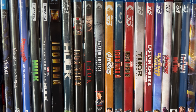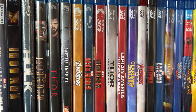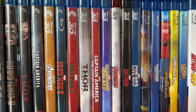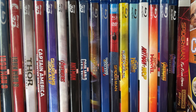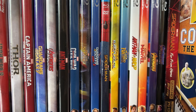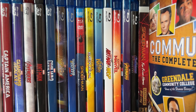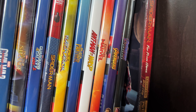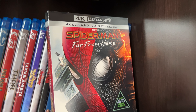Then we get into the MCU: Iron Man, The Incredible Hulk in the green Blu-ray case, Iron Man 2, Thor, Captain America The First Avenger, a 3D Blu-ray of the original Avengers, Iron Man 3, a 3D version of Iron Man 3, Thor The Dark World, Captain America The Winter Soldier, Guardians of the Galaxy, Avengers Age of Ultron, Ant-Man, Captain America Civil War, Doctor Strange, Guardians of the Galaxy Vol. 2, Spider-Man Homecoming, Thor Ragnarok, Black Panther, Ant-Man and the Wasp, Captain Marvel, Avengers Infinity War and Endgame, and Spider-Man Far From Home — the final MCU Phase 3 movie.